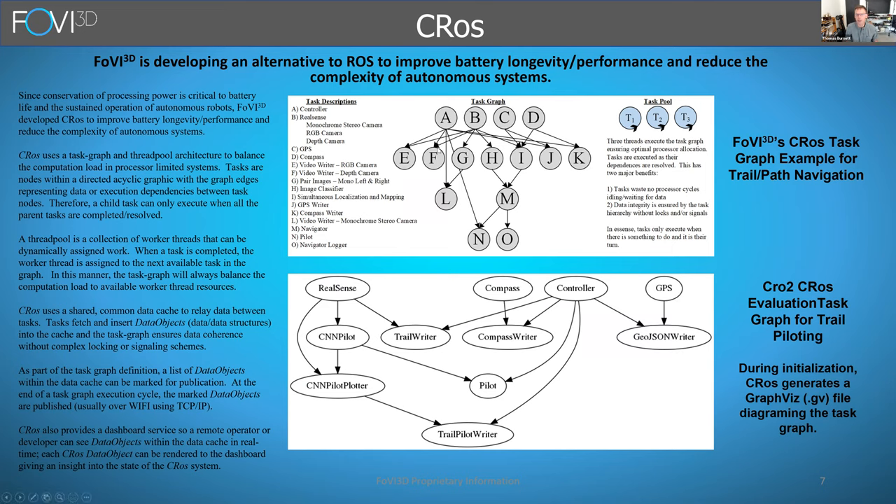You create this task graph of what you want to do, and then you have a thread pool that you dynamically assign to tasks as their dependencies are resolved. For example, when executing the task graph, T1 is assigned to A, T2 to B, T3 to C. When one finishes, that thread moves to D, and so on. In this way, there are no spinning threads, no complex waiting, signaling, or locking mechanisms, because all dependencies are resolved by the execution of the task graph.